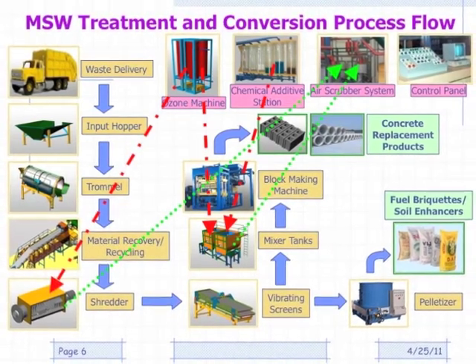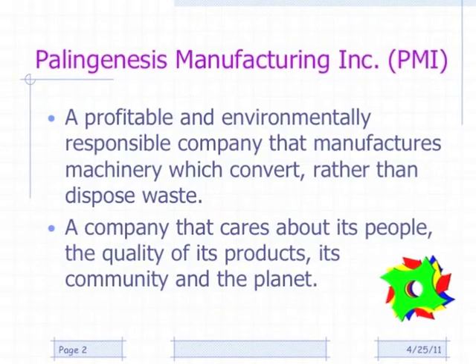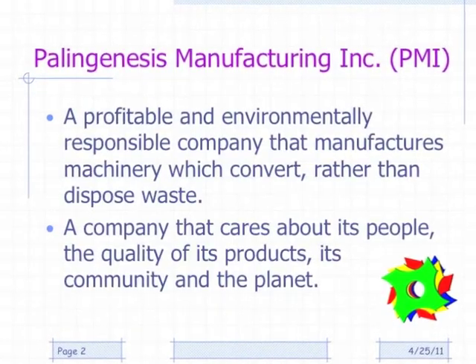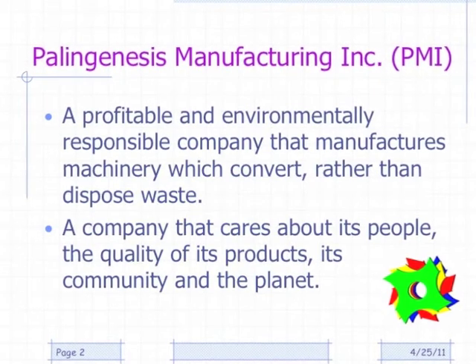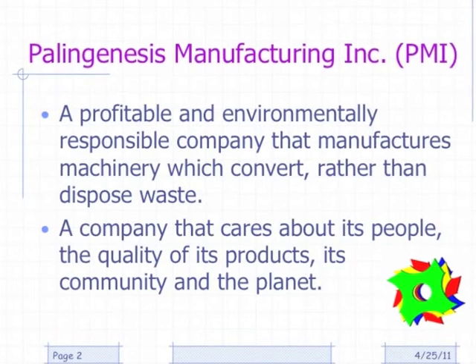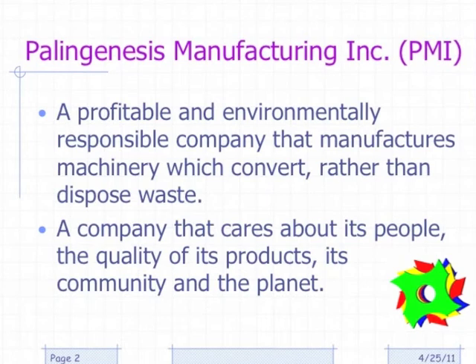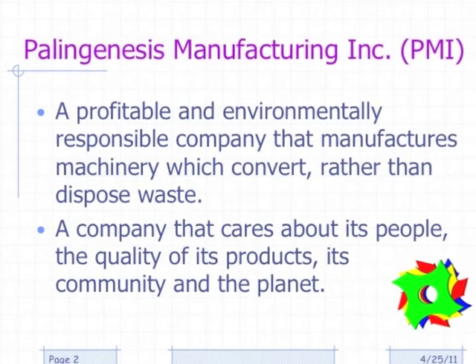All Palingenesis machines are approved for export to the European Union and the rest of the world. Inspections were carried out by CE-proof directives from the United Kingdom. All materials tests were carried out and verified by globally recognised laboratories, and results are available to interested and qualified parties.